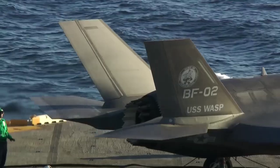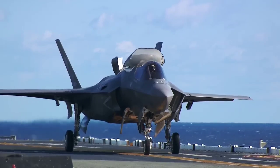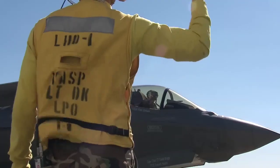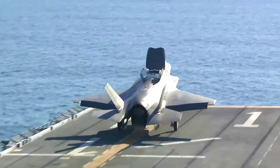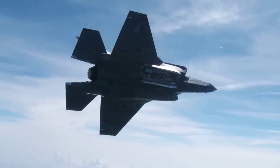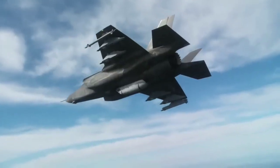The conventional takeoff and landing CTOL F-35A gives the U.S. Air Force and its allies the power to dominate the skies anytime, anywhere. The F-35A is an agile, versatile, high-performance, 9G-capable multirole fighter jet that combines stealth, sensor fusion, and unprecedented situational awareness.